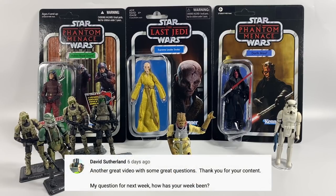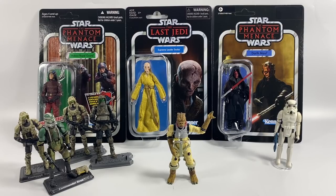David Sutherland says another great video with some great questions — thank you for your content. His question is how has your week been? To be honest, I have had better weeks. Sometimes real life and family issues come first, and I apologize for not putting out as much content as usual this week — it's just been a bit of a struggle. All the people that know me personally know what's happening, but I do appreciate your support.